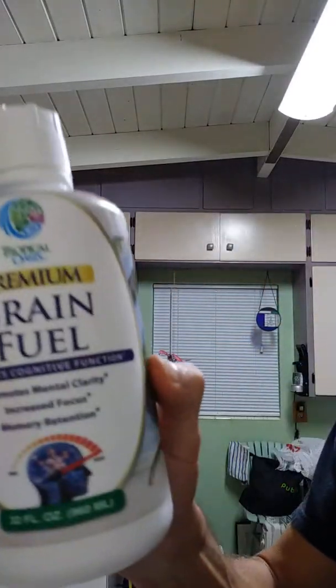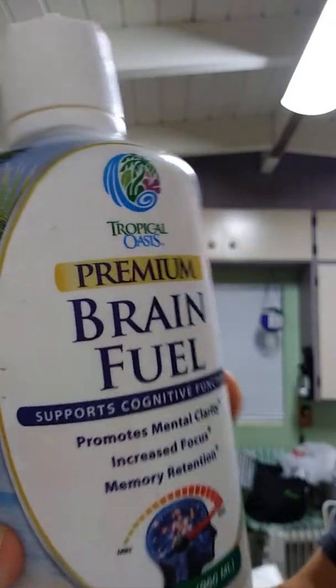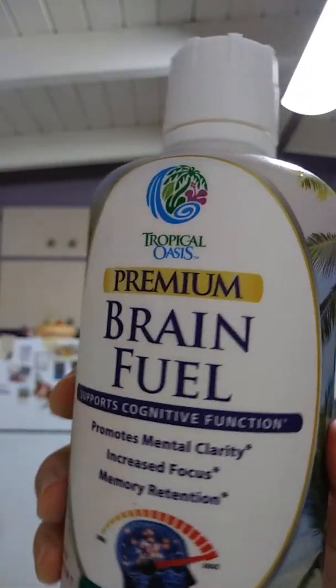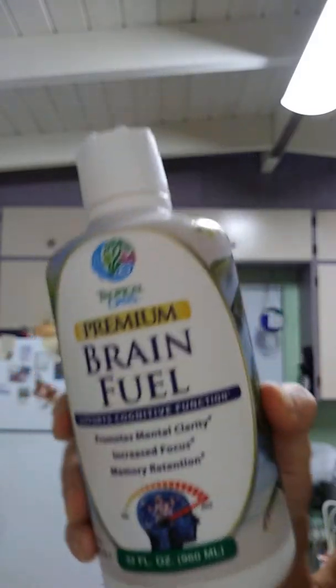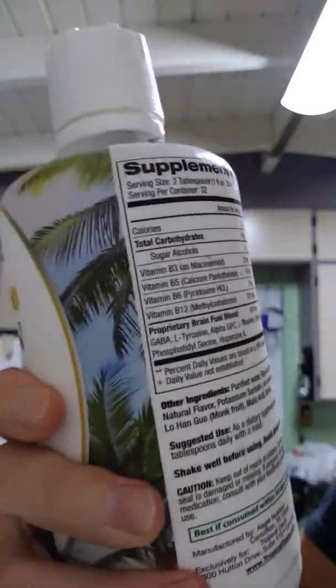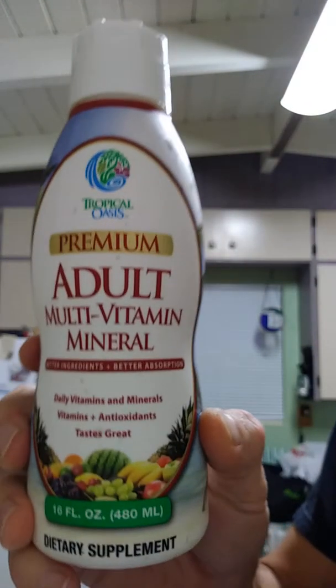And then for the brain, you've got all your vitamin Bs. This is Brain Fuel from Tropic Oasis, and it has all the vitamin Bs. I'm not going to read all this off — you can look it up. I bought these off Amazon.